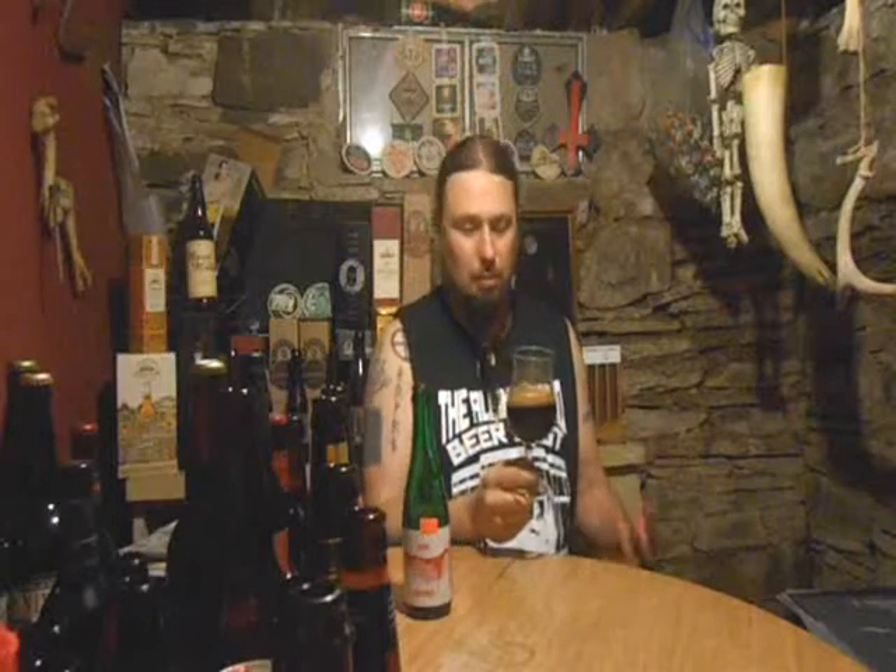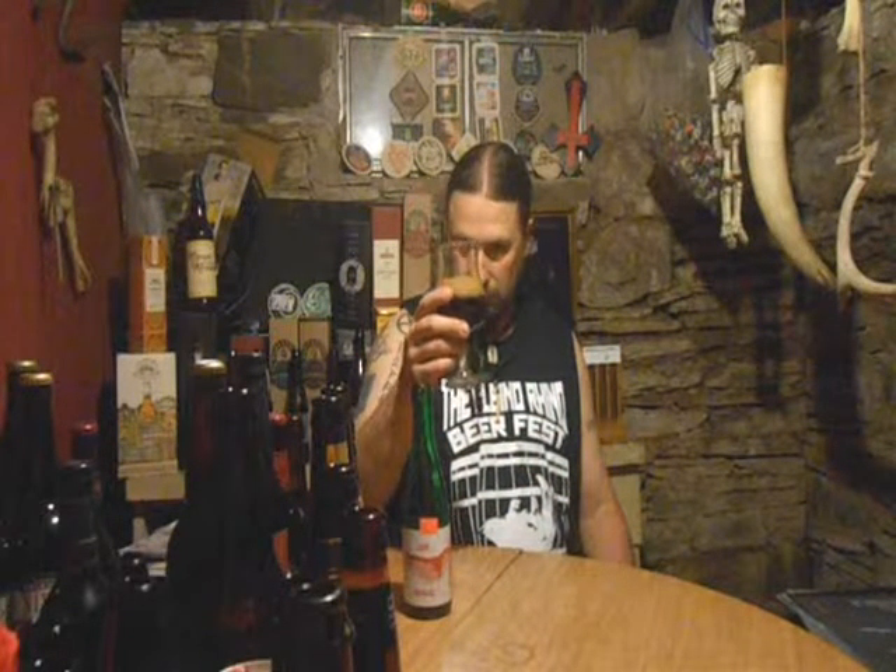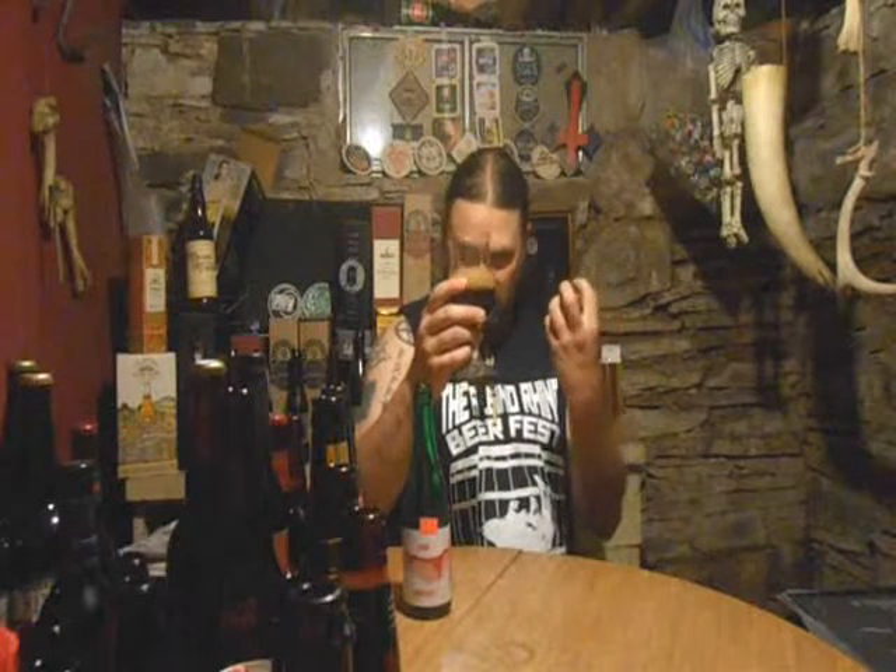Black, just black. Really dark, cocoa-colored head. Not a lot of head sticking, but you can just see these alcohol legs clinging on. 12.2 — let's see what it is. I don't know how old it is, no clue. Let's find out.